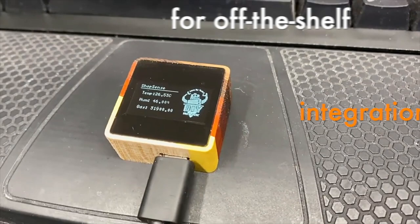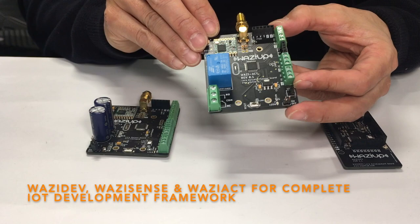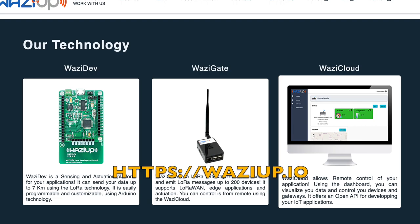Waziob boards provide interesting features: the WaziSense for battery-less deployment, and WaziAct for generic low-power actuation. The WaziUp ecosystem is actually quite rich, from hardware to cloud servers and Edge Framework. Check out the web page for more information.